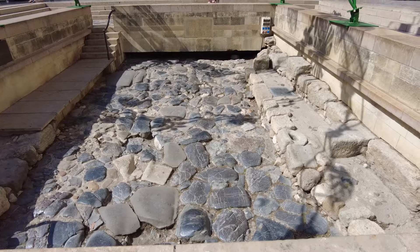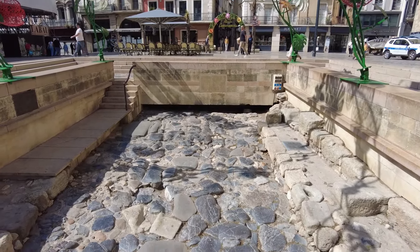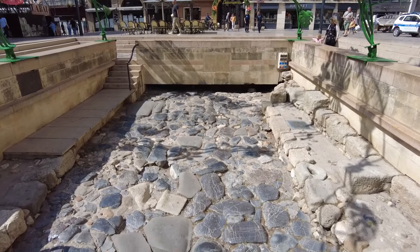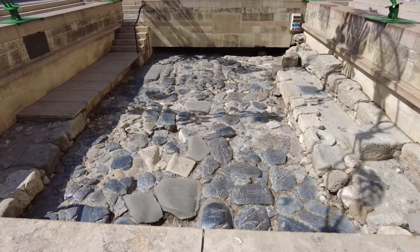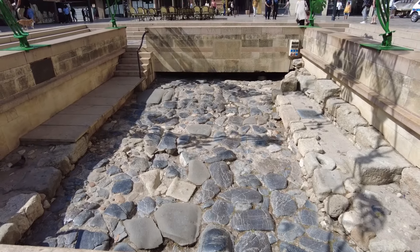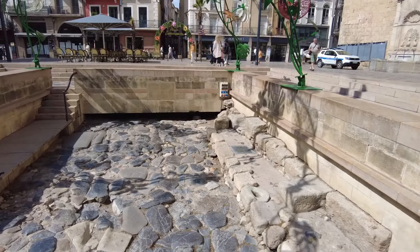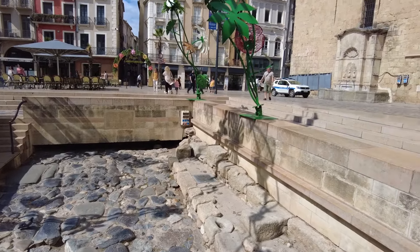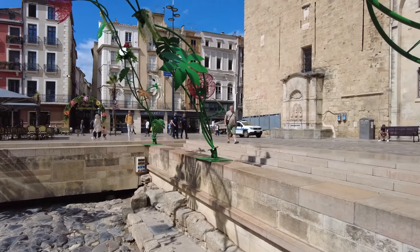In the main square of Narbonne, they've dug down and uncovered an old Roman road — the old Domitian Way, the Via Domitia. Isn't that awesome? Because this was the provincial capital of Gallia Narbonensis. Well, it's lasted longer than the roads in Melbourne do.